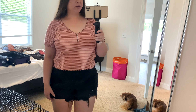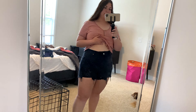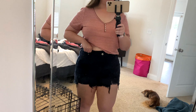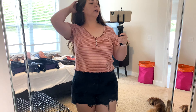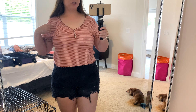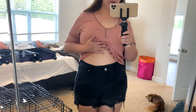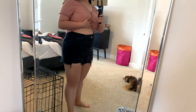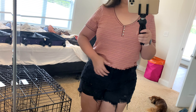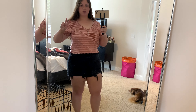This is outfit number two. I have these ripped black high-waisted shorts from American Eagle, along with the same cropped top from the last outfit but in a striped version. So that's two comfy casual crop top outfits to wear if we're just walking around the beach. I also have another shirt I like to wear with these black shorts that I'll show you in just a minute.